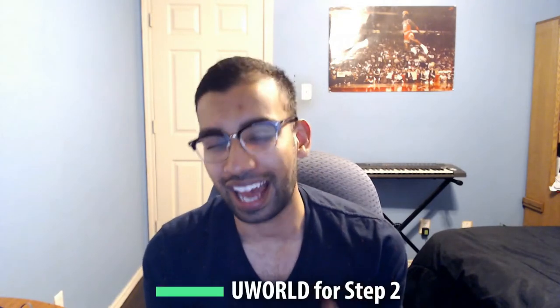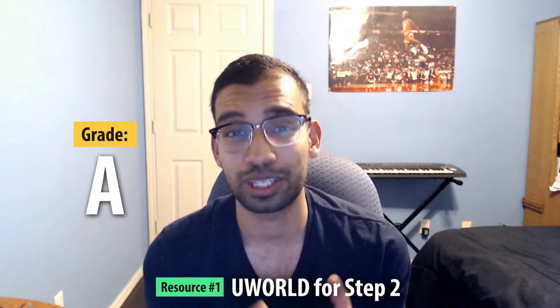Resource number one has to be UWorld. If you know med school, UWorld is like the king of kings for rotation studying. You have to do UWorld to get the best shelf exam score possible — those questions are golden. For the pediatric rotation there are about 400 practice questions. It gave me great exposure to question length, timing, and a variety of diseases. However, UWorld is probably not all-inclusive, so I'm giving it an A.